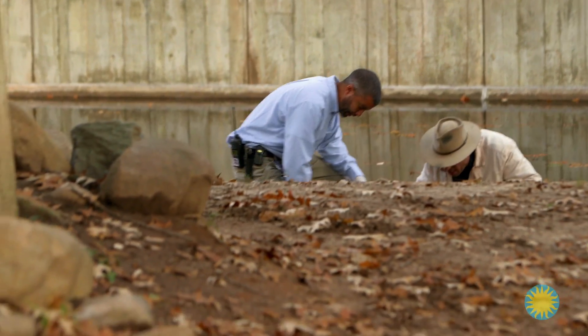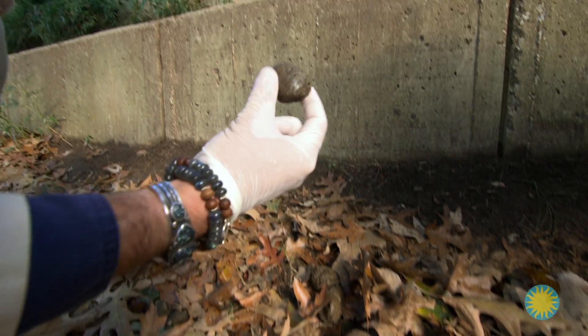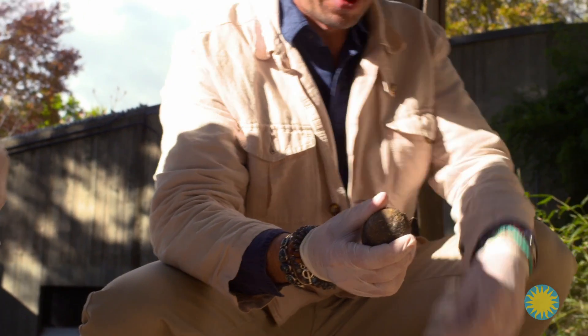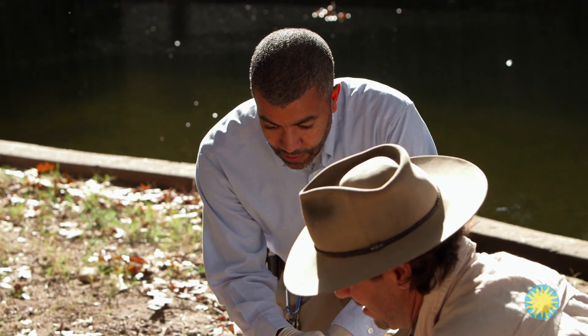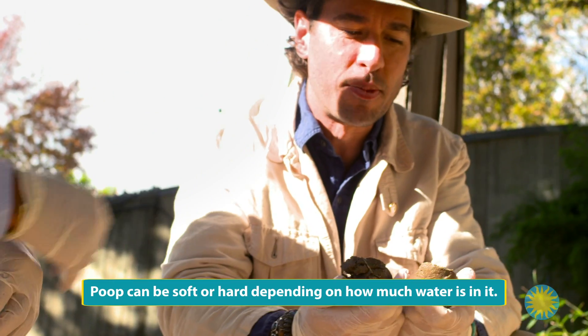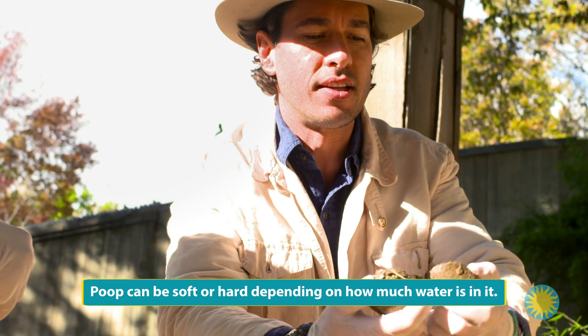Luke had a productive morning — that's good-looking poop. That's actually a nice, healthy-looking poop. Can I break it up? You can smush it up, and that's actually one of the ways we can tell if it's healthy. That is surprisingly tough and slightly chalky.